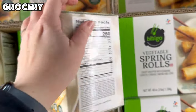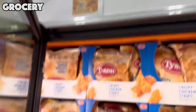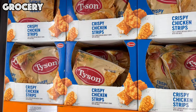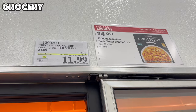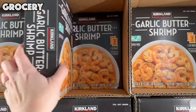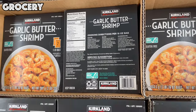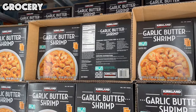Next up, we have Tyson Crispy Chicken Strips — a three-pound bag, $4.50 off, bringing the price to $10.49. Tyson usually makes a pretty good product. The Kirkland Garlic Butter Shrimp is our next featured item — on sale this month $4 off for $11.99, which gives you two one-pound bags. You could get two meals out of this if you cook one bag each time. I love a good garlic butter shrimp, so I might pick this up for me and the family.